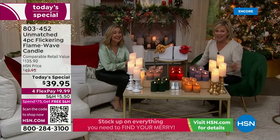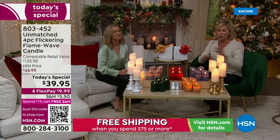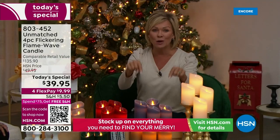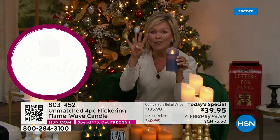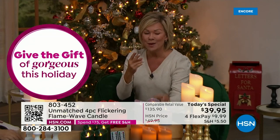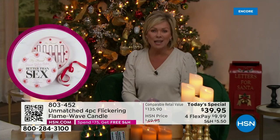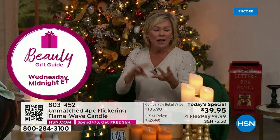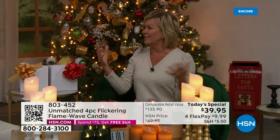The retail price on these is $135 worth of candles. These are the best candles we have ever done. Any other day you could get one for this price, but today you're getting four for $39.95. Get two sets and you're already qualified for free shipping for the whole rest of the day. Think about anybody on your list — men, women, young, old — all of us know that candles are that calming, soothing aspect of every space.